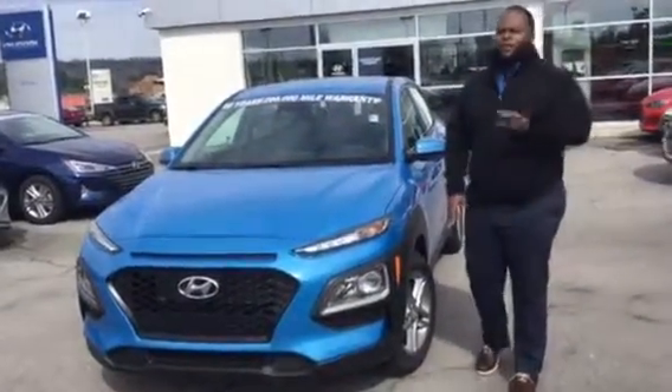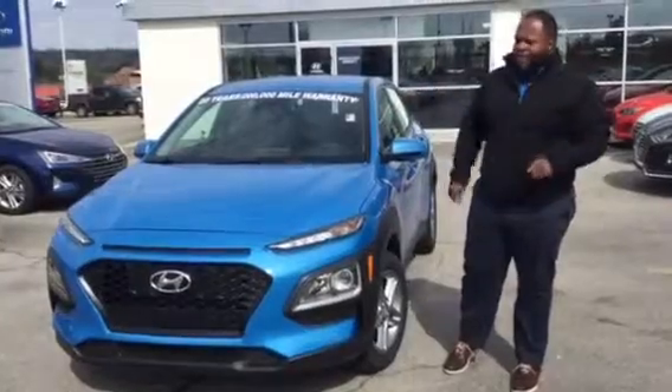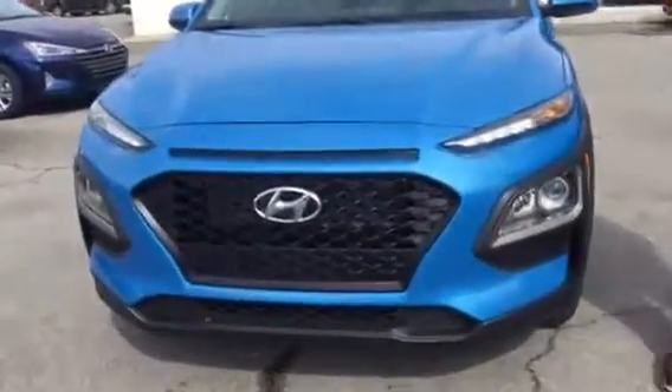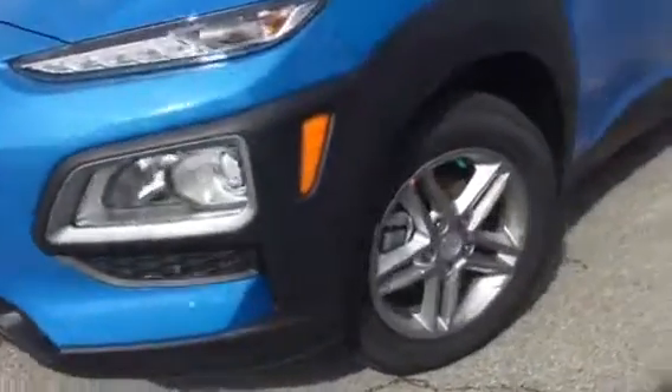Hey, it's Xavier here from Tamron Hyundai. Thank you for your inquiry on the Kona. We have a brand new 2019 Kona right beside me. This is a beautiful vehicle. Let's take a look at it. It's going to feature our daytime running lights, our cascading honeycomb grille, LED lights, and premium alloy wheels with nitrogen-filled tires.